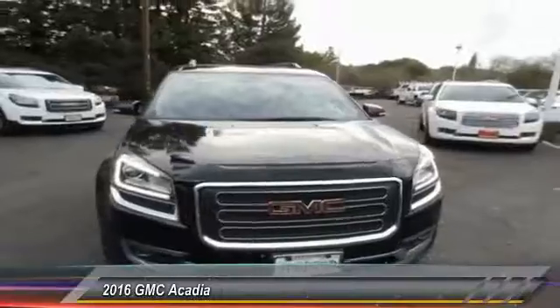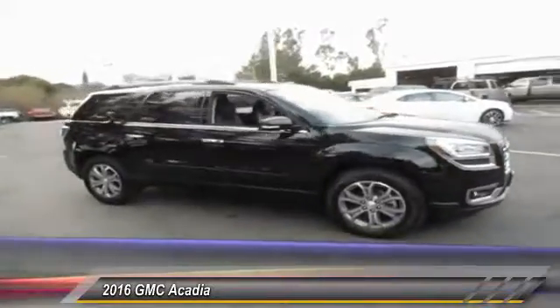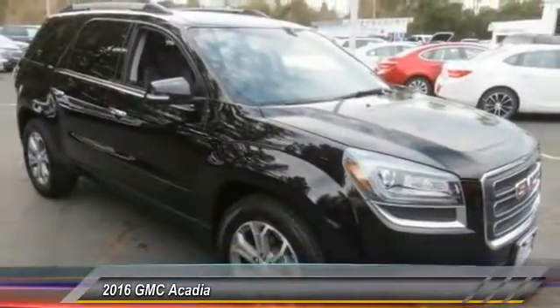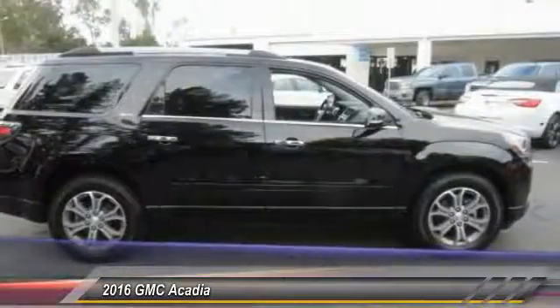2016 Acadia. The GMC Acadia has great capability coupled with exceptional safety, offering better highway fuel economy than any other eight-passenger SUV. Advanced technology and thoughtful ergonomics make the Acadia a premium utility that rejects compromise, and it is priced below $35,000.